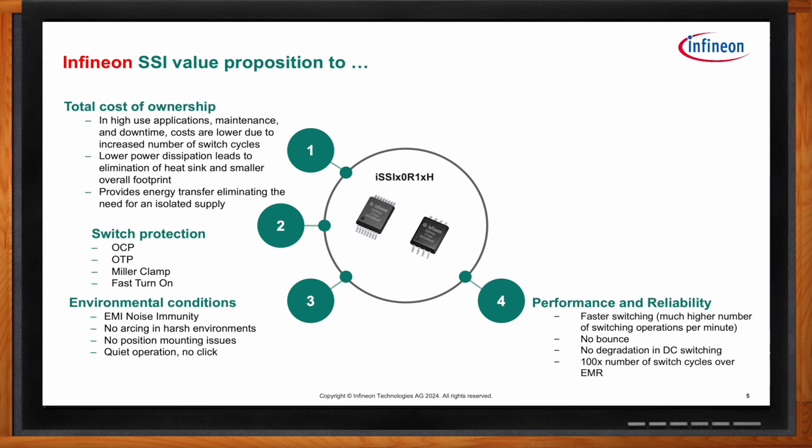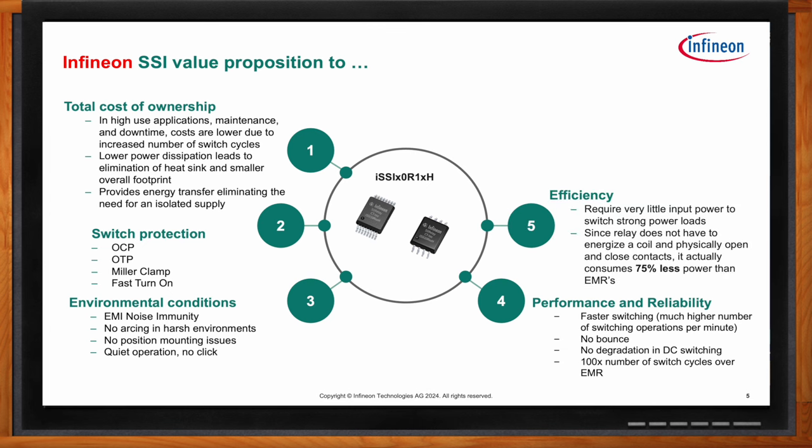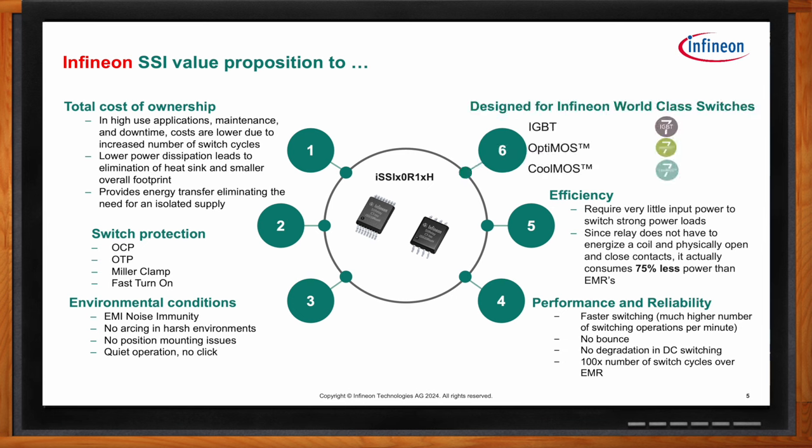From a performance perspective, these products offer faster switching with a much higher number of switching operations per minute. There's no bounce and no degradation in DC switching — with electromagnetic relays, contacts can actually weld through DC current, which is not possible in a solid state relay. Very little input power is needed to switch strong power loads; you can switch these from a microcontroller output. Since there's no coil to energize, they consume 75% less power than an electromagnetic relay.